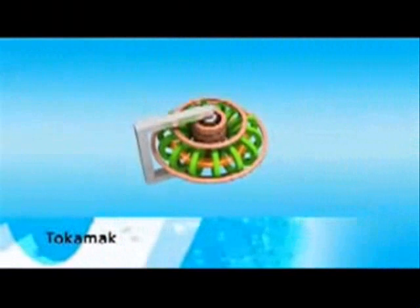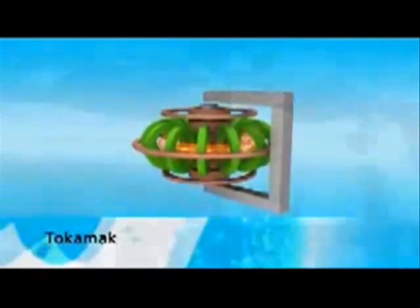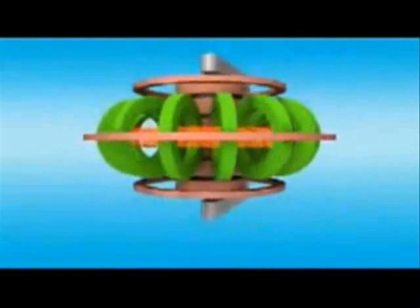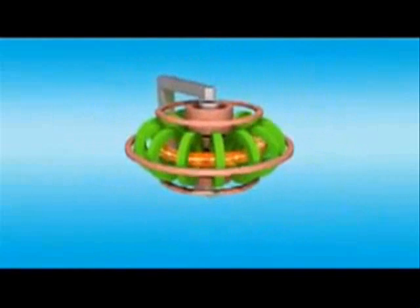Using what is known as the tokamak principle, nuclear fusion can be put into practice on Earth. The Russian abbreviation tokamak stands for a toroidal chamber with magnetic coils. The tokamak was invented in the 1960s in Moscow, and even today it remains the most successful strategy for using nuclear fusion to generate energy on a power plant scale.